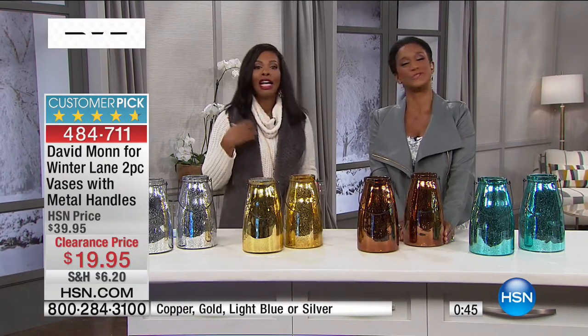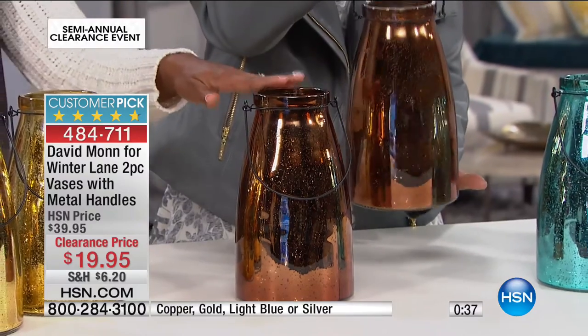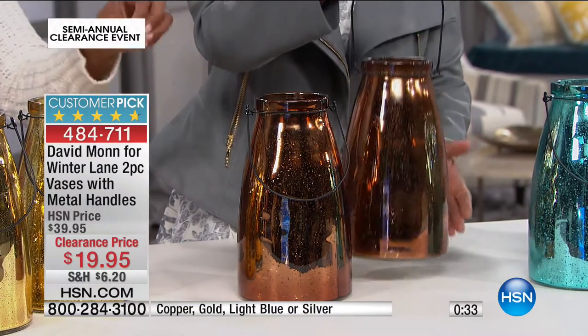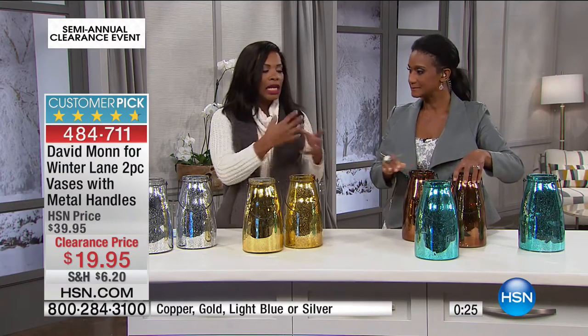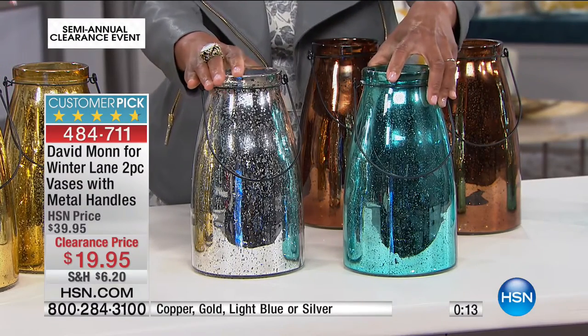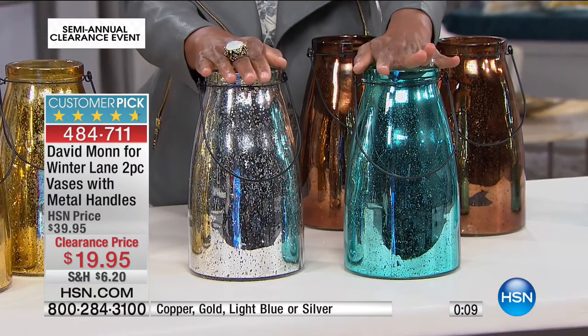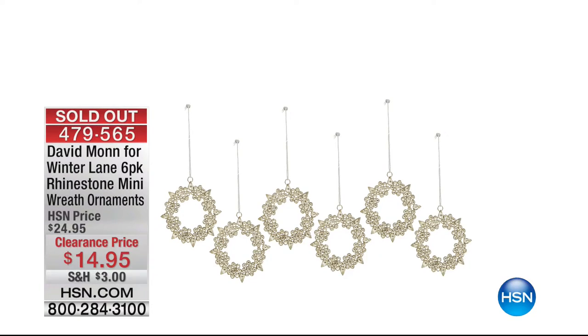If you do want the copper, we've got fewer than 200 of those left — and those are going to be the first ones to go. We still have gold, silver, and the light blue. I think some of these unconventional colors have been popular because we've been doing the same decorations for a long time, and a change in color makes a big difference. The set of six rhinestone wreaths are all gone now — thank you so much for all your calls.